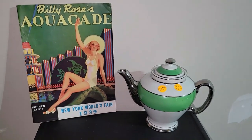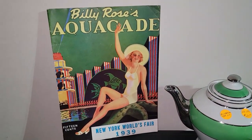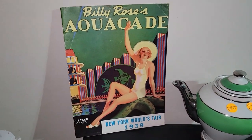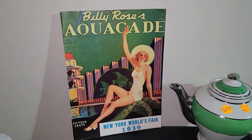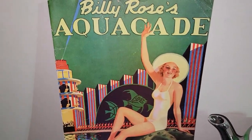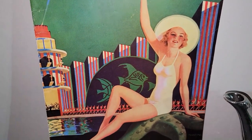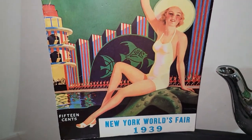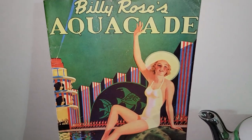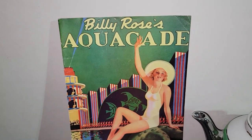Since these two items appear to be from the same era, I thought I would share them together. This is a really awesome program for Billy Rose's Aquacade — it was for the New York World's Fair in 1939. Look at those deco graphics — isn't that just amazing? I fell in love with it for nine dollars; it was totally worth it.